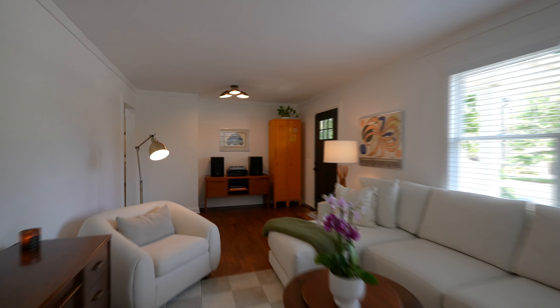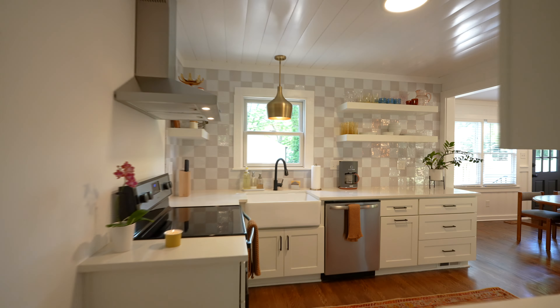Inside, the space is fresh and bright with refinished hardwood floors and alabaster walls. The kitchen features quartz countertops and a hand-glazed backsplash with a farmhouse sink.